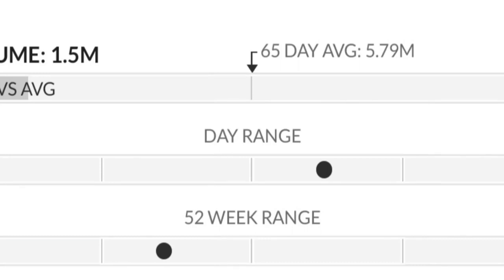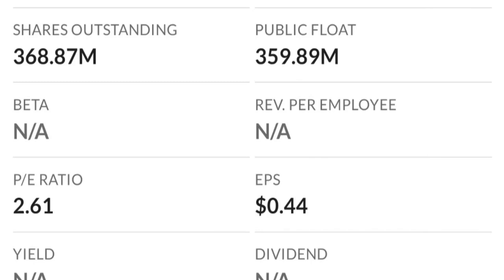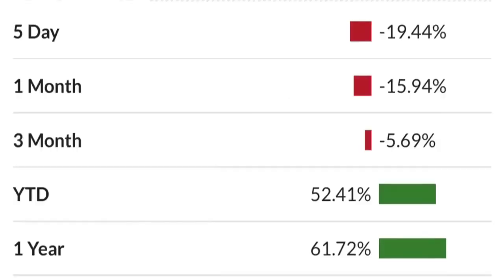As you can see, there are a lot of resistance levels here, so it might take a few tries to break through. If it does break out from this triangle, let's look at the some numbers here.